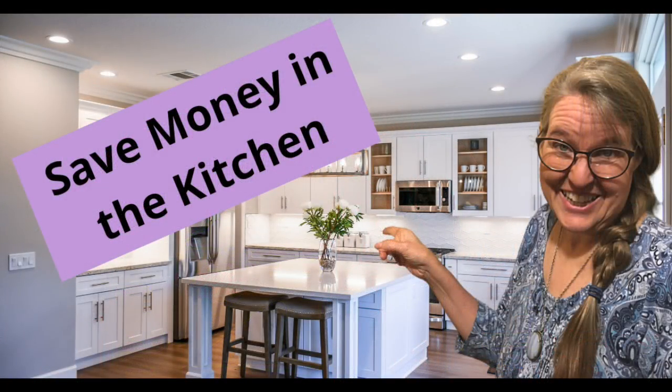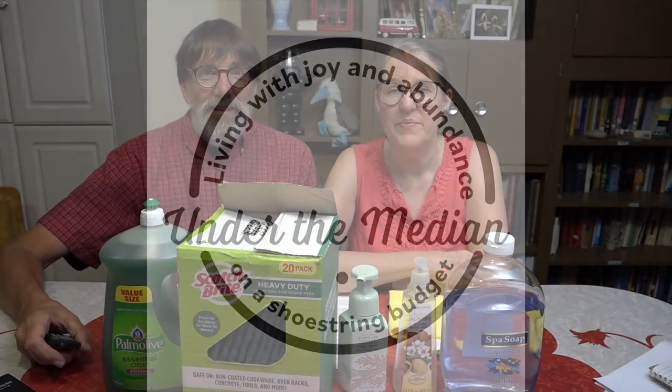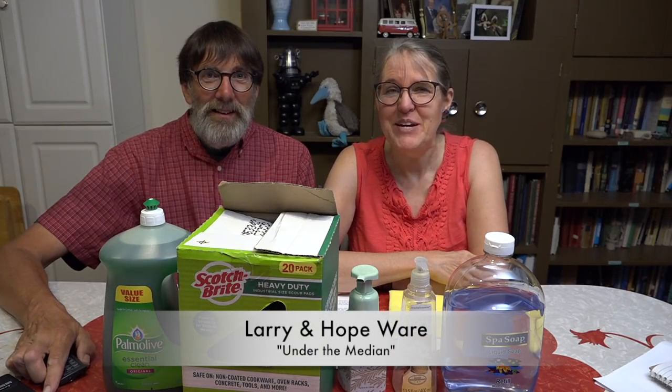Welcome to Thrifty Thursday, where we are saving money in the kitchen. Hi, I'm Hope, and I'm Larry, from Under the Median. Every Thursday, we love coming to you and bringing you quick, easy tips — ways that you can spend less and save more.